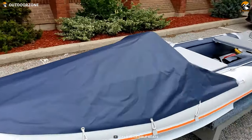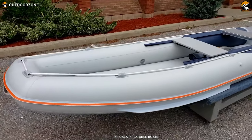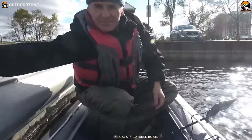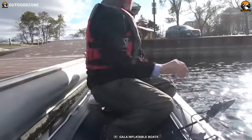Another advantage of the Challenger C380 is its lightweight and compact design. With its ability to fit into any vehicle, you no longer need to worry about strapping anything to the roof of your car. Transporting your canoe becomes effortless, allowing you to easily explore new waterways without the hassle of cumbersome transportation.